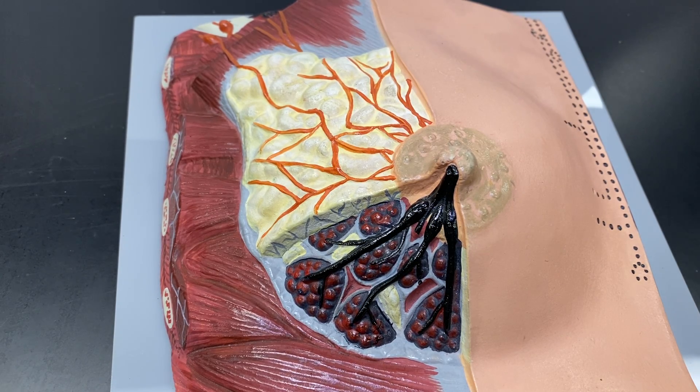Here's one of the secondary female reproductive structures — this is the breast with its mammary gland tissue.